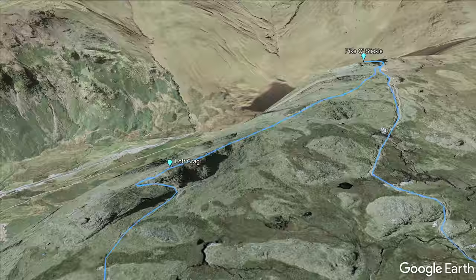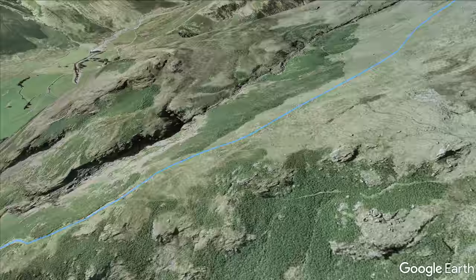A steep descent across Harrison Coombe takes you to the distinct summit of Pike of Stickle, before following the ridge south-east over Loft Crag and finally starting the descent back to Dungeon Gill.